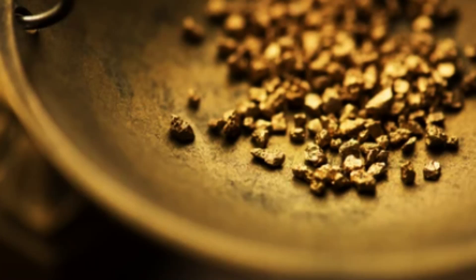Low sulfidation epithermal deposits, for example, are typically formed by the circulation of low-temperature, acidic fluids that are derived from magmatic sources. High sulfidation epithermal deposits, on the other hand, are typically formed by the circulation of high-temperature, acidic fluids that are derived from volcanic sources.